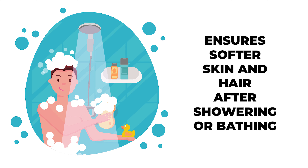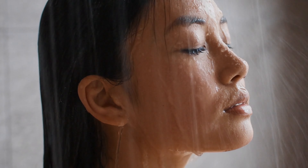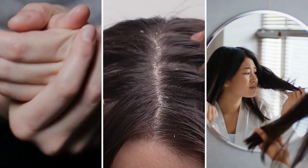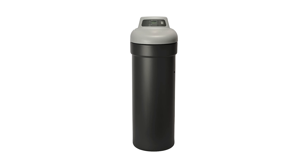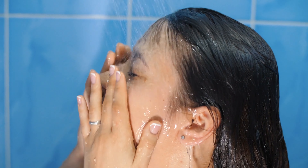Benefit 2: Ensures softer skin and hair after showering or bathing. When we use hard water in our regular activities, it usually leaves a film on the skin and hair. This can lead to dry, itchy skin and tangles and split ends in the hair. A water softener removes the minerals that cause hard water. As a result, you can enjoy softer, smoother skin and hair after showering or bathing.